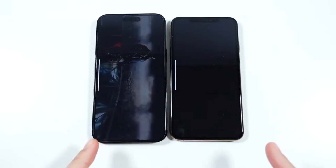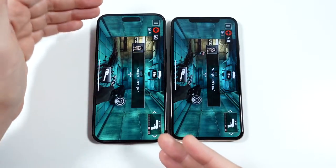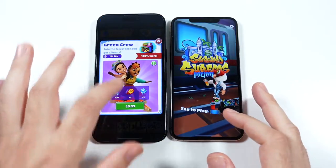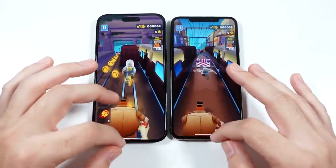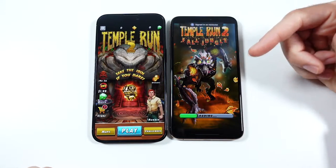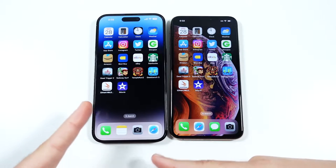It just proves that iOS is so efficient and Apple is making chips more powerful than you actually need — which is good because down the line the phone will continue to perform well. We'll go into Dead Trigger 2. The 14 Pro Max is faster loading games and smoother with its ProMotion display. You're also going to notice the bigger screen and Dynamic Island. Into Temple Run 2 — the 14 Pro Max is faster again. The more demanding the game, the faster and better it gets on the 14 Pro Max.